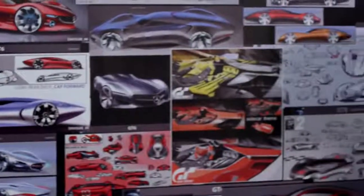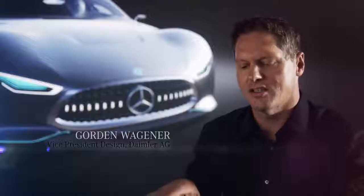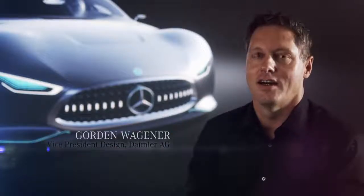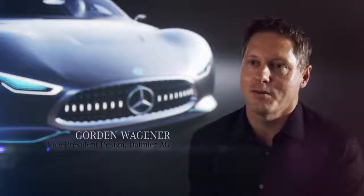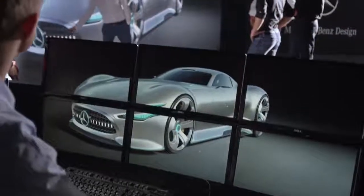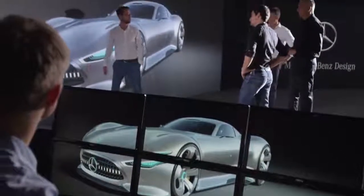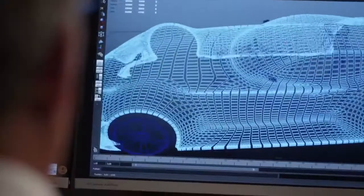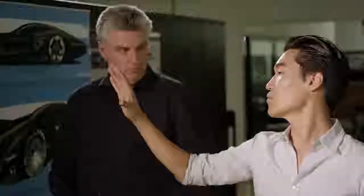The most stunning aspect of this car is the proportion. It is so low, so wide and so fast looking that it's incredible. We have a really small cabin. We have these attached really big spheric wheels which have a smooth blend into all the other big geometric volumes.